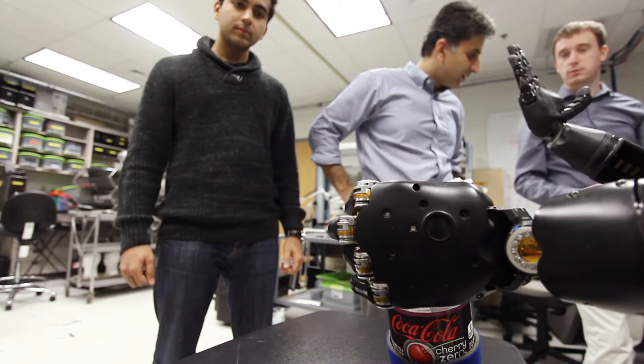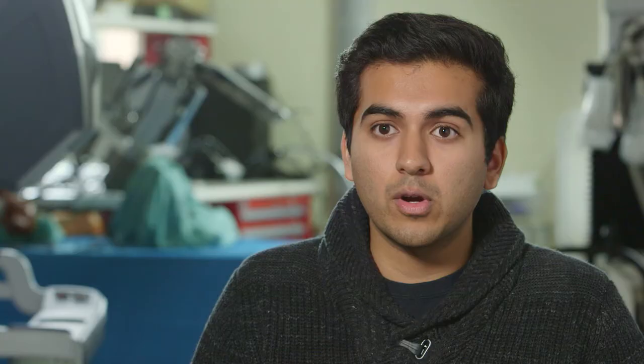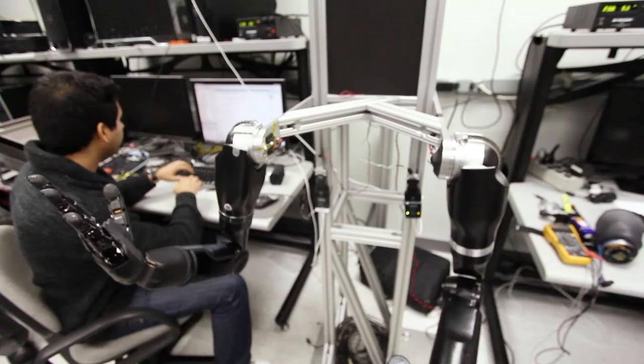The SPUR program was funded by Hopkins trustee Heather Murren as well as her husband Jim. I can't say how thankful I am, because it's definitely kick-started my professional career, and I've been fortunate enough to have the opportunity to continue working at the Applied Physics Lab as a temp on call.